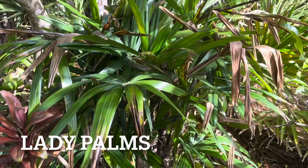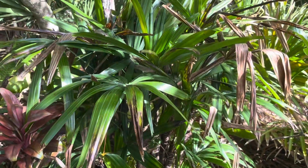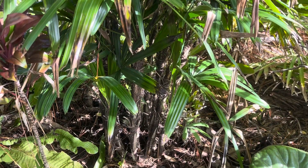This is lady palms. They're still small but they're growing. We have several of them — about four — on our property. I think they're pretty cool.